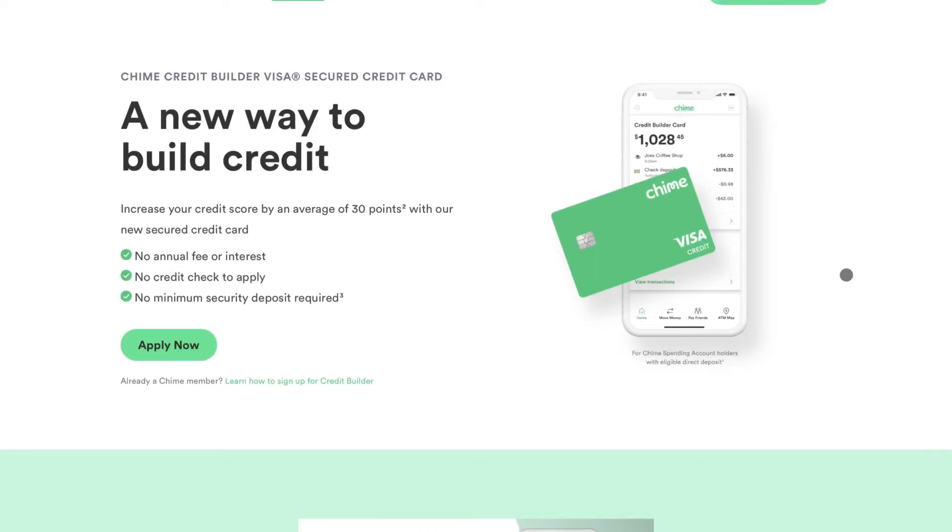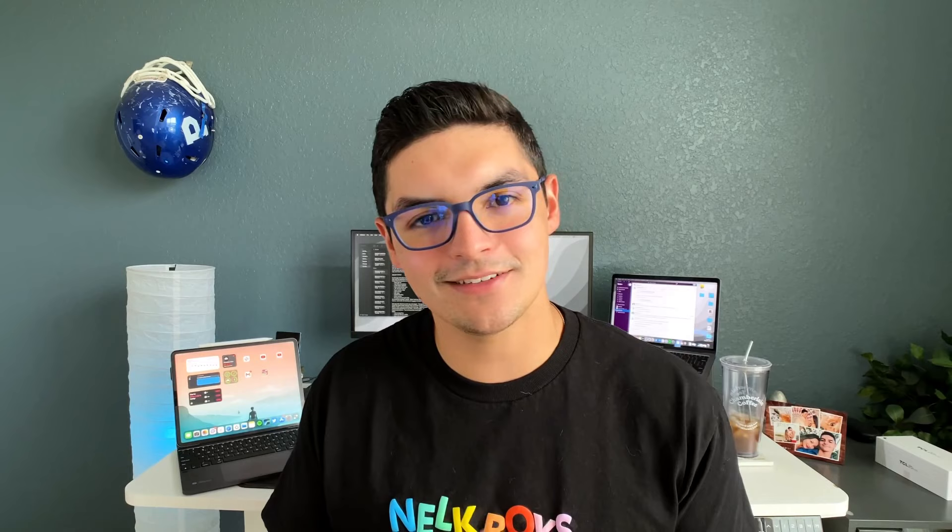They recently added a credit builder card. If you're new to finance and don't have a credit card yet, it's basically like a prepaid card — you fill it from your checking account, but at month's end when reporting to the credit bureaus, it acts as a credit card you're paying off in full, which helps your credit. One thing I wish they'd add is a joint checking account — right now you can only ride solo, which isn't a huge deterrent but worth noting. Overall, Chime Bank is highly recommended.